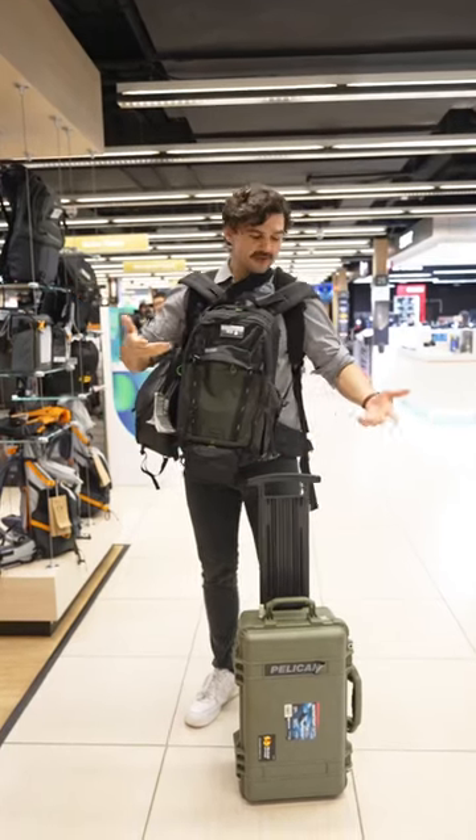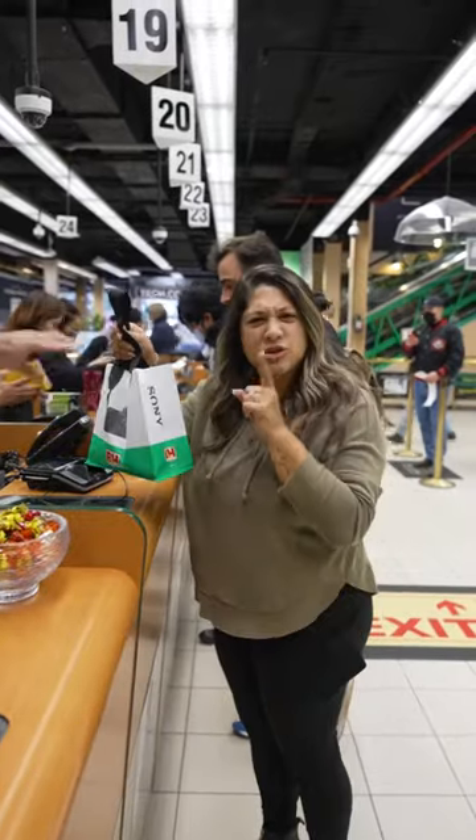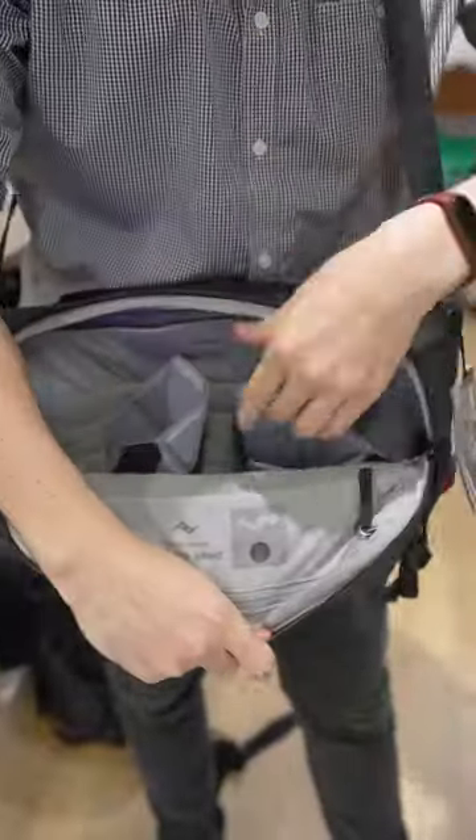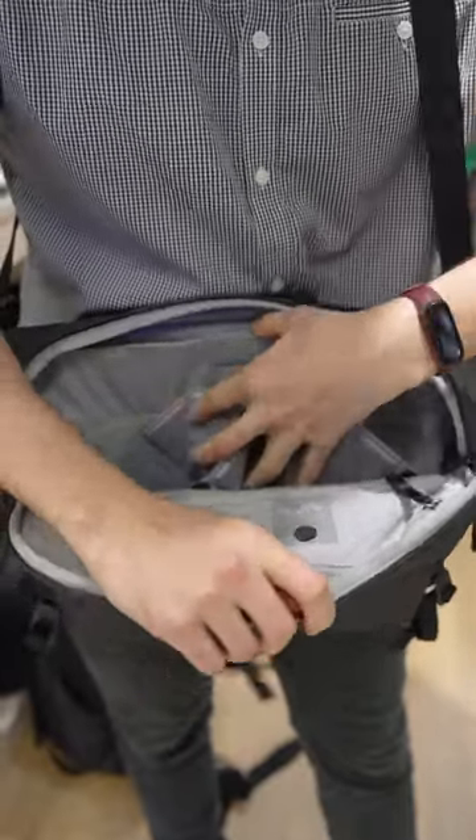Not sure what bag to get? You don't have to get them all. The Everyday Sling by Peak Design is stylish and versatile. There's customizable organization, pockets, and a tablet sleeve.